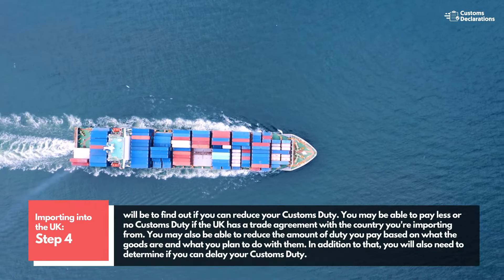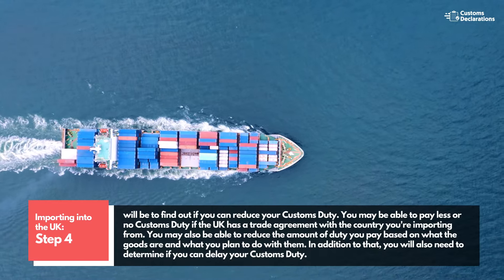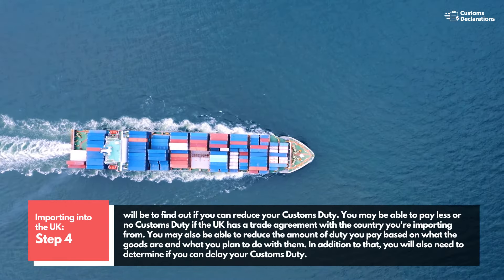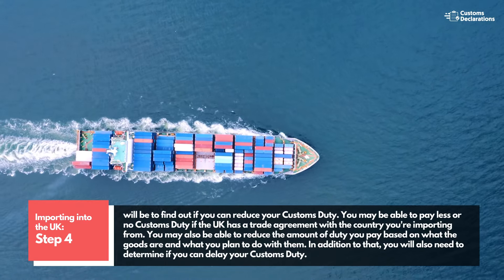Step 4 will be to find out if you can reduce your customs duty. You may be able to pay less or no customs duty if the UK has a trade agreement with the country you're importing from. You may also be able to reduce the amount of duty you pay based on what the goods are and what you plan to do with them.